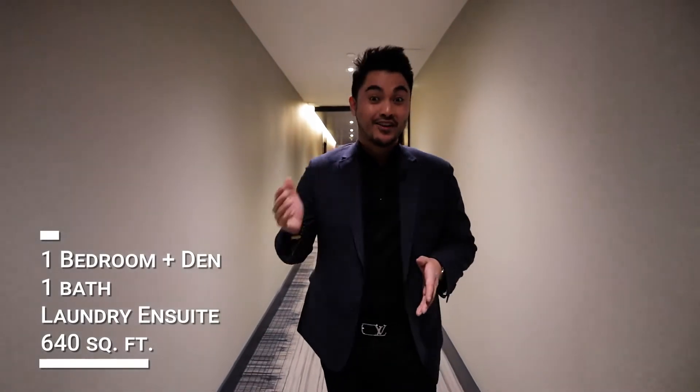What I've got is a one bedroom plus den, one bath, laundry en suite. The space is about 640 square feet plus your balcony, and you also have 10-foot ceilings. You've got a parking spot and a locker.